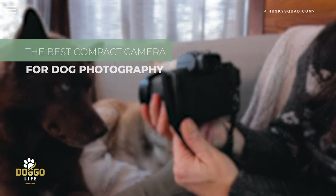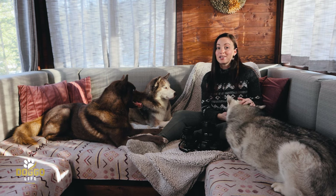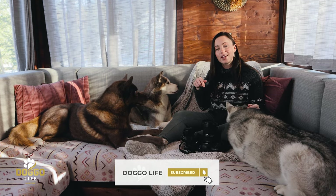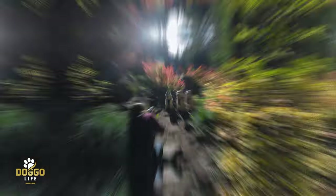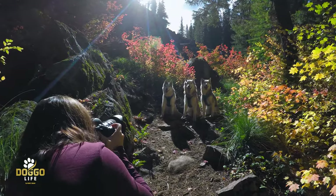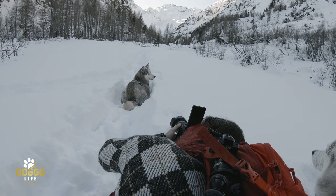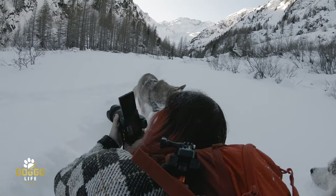If you like dog lifestyle videos, you found the perfect channel for your dog parenthood. Be sure you subscribe here to Doggo Life and turn on the notification bell so you never miss a video we post. Be sure to watch the entire video because I'll be sharing my top three tips for dog photography that I've been keeping in mind since we started photographing our dogs.